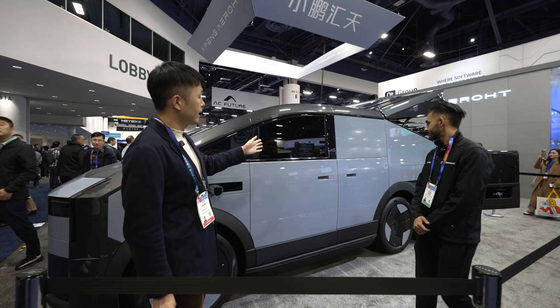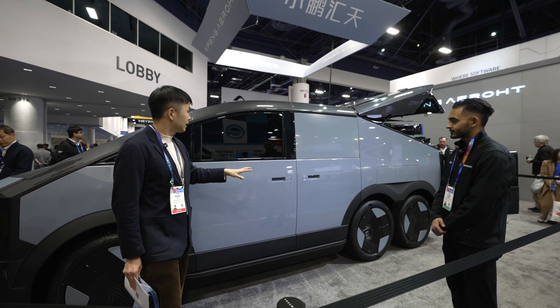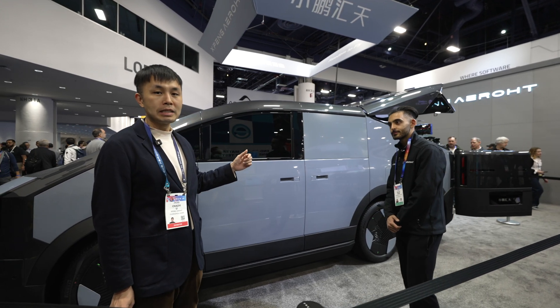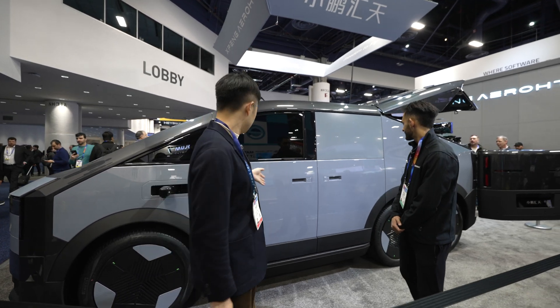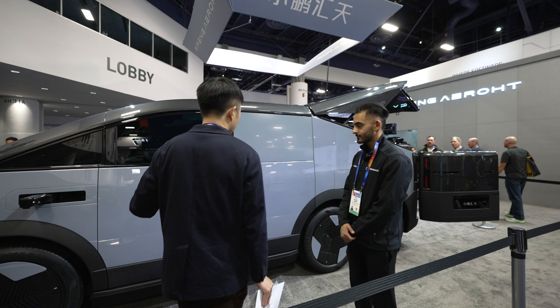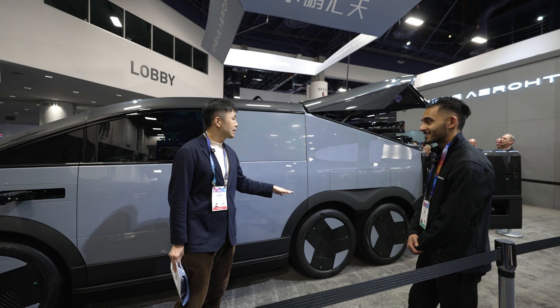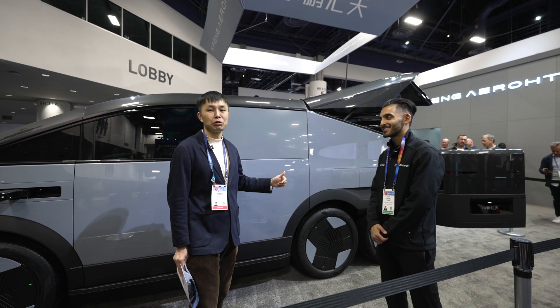Moving to the back — it's a 2-plus-2 seating configuration. The interior is ready but we're not unveiling it until later this year. It has 6 wheels: 2 at the front and 4 in the rear. And it bears the weight of a fully functional aircraft inside your trunk.